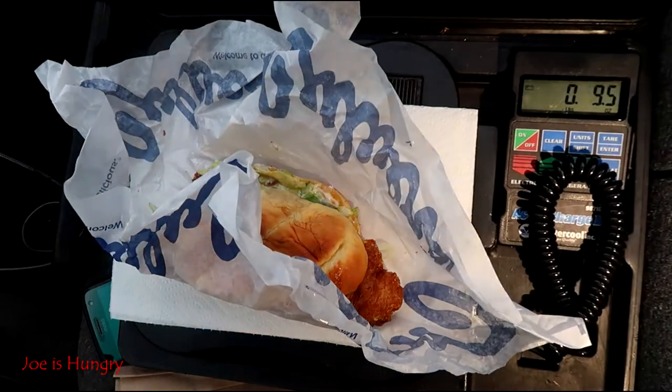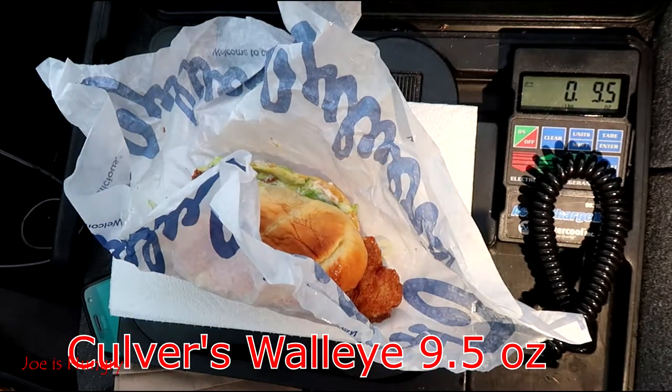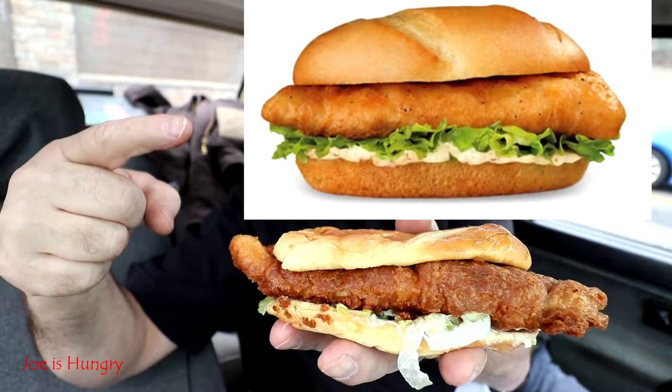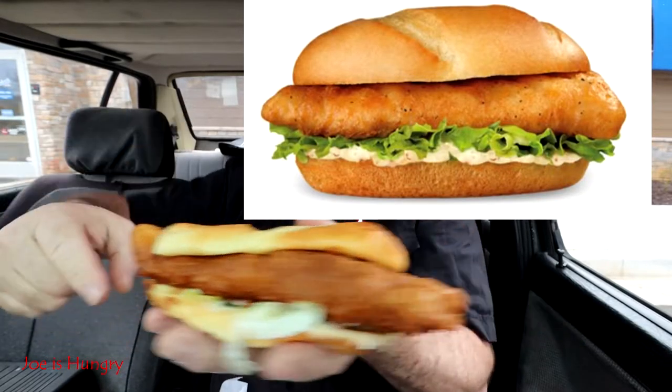I'd like to see how much it weighs. Just for reference, I kind of weigh about everything I have — it gives me an idea of how much volume I'm going to get for my money. We'll throw it on the scales, and this thing weighs in at exactly 9.5 ounces. That's a pretty good-sized sandwich. This is what it looks like, and this is what it's supposed to look like.